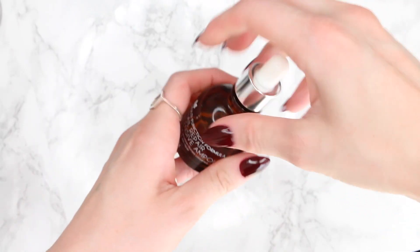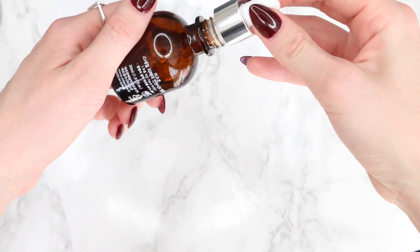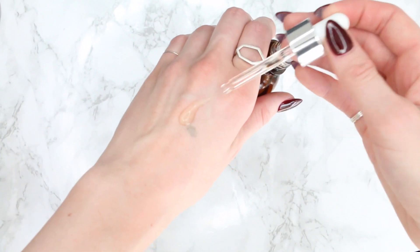Step six is the ampoule or serum. There are a few treatments I've been using recently. The first is the Good Genes Corrective Treatment from Sunday Riley, which has lactic acid in it. I also like the Kate Somerville Retinosphere, which is a retinol night cream, and I'll switch that in with the Trilogy Rosehip Antioxidant Plus Oil. I basically rotate these every few nights depending on what I feel like. In the morning I like to use the Mizon Multi-Function Formula Snail Repair Intensive Ampoule.